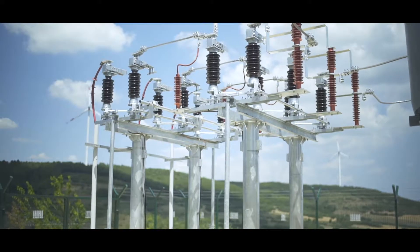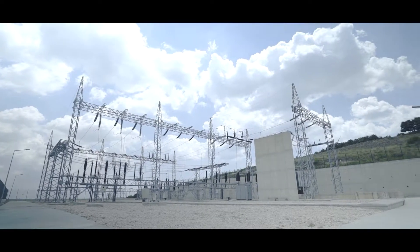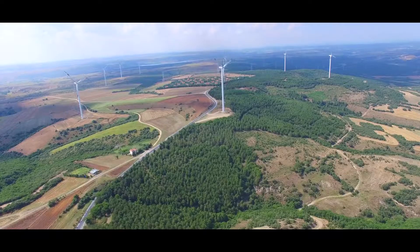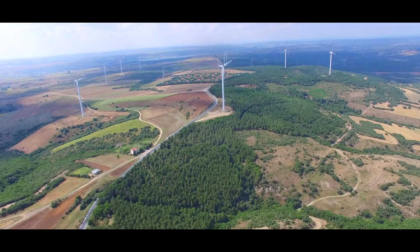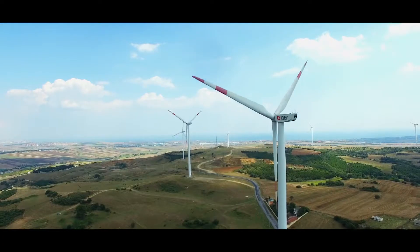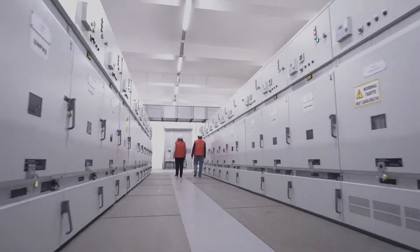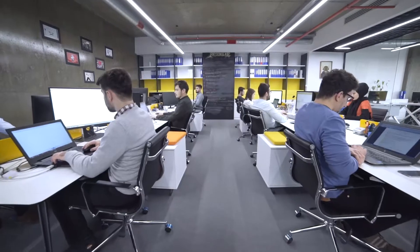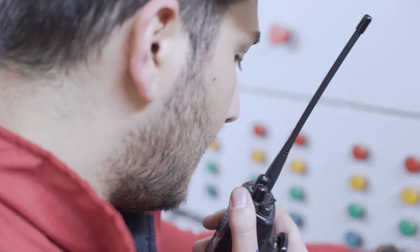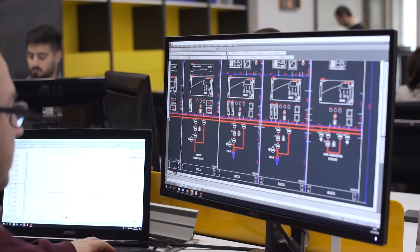ControlMatique designs standards-compliant control systems and turnkey projects to collaborate with the global leadership of the energy sector. Expert engineers carry out innovation-focused work and bring customers' energy needs to life using their own engineering resources.